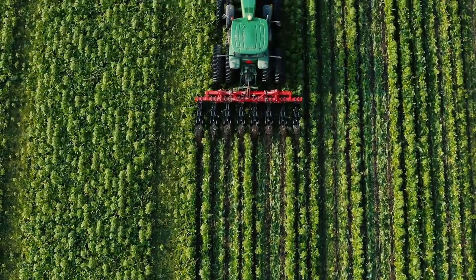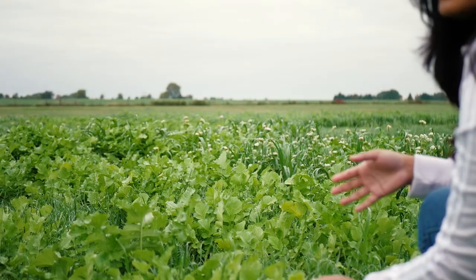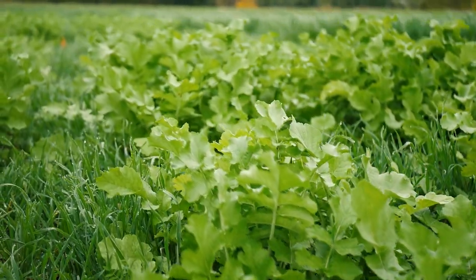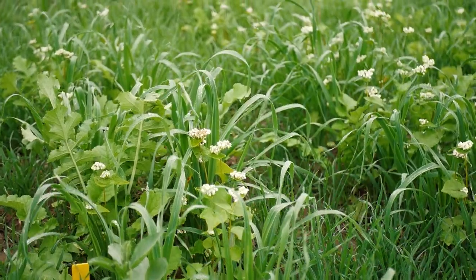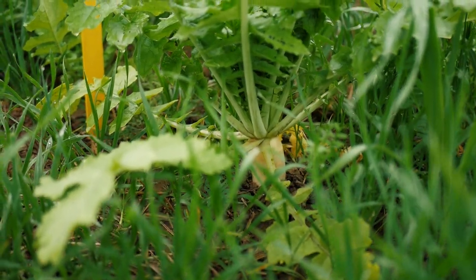Strip-till is probably more susceptible to erosion, so we are using the biostrip as a tillage alternative. I'm using two types of biostrip: one with radish, and another with radish, phacelia, buckwheat, and oats. It's like a natural tillage — the plants we are using have a deep root system, like radish, which goes deep into the soil and makes a good seed bed.